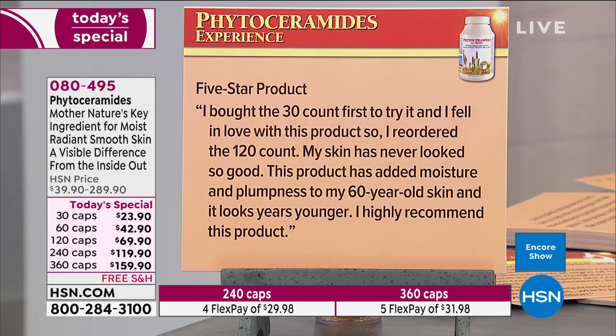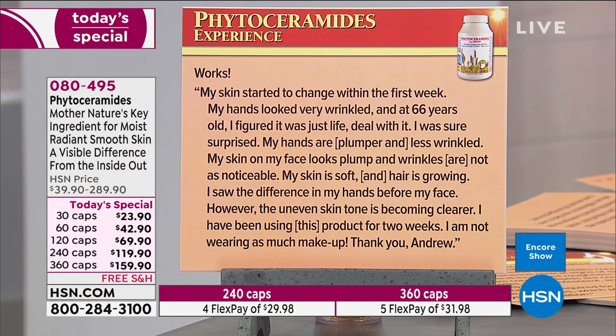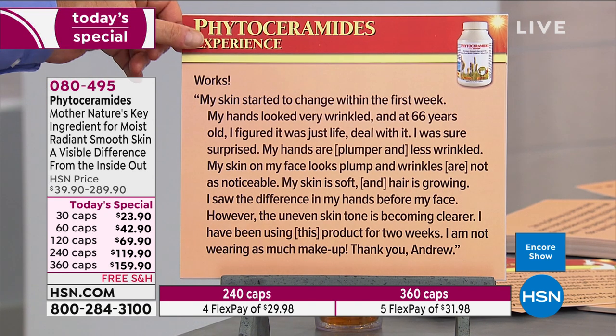That's where you really see it — not just the face but the entire body. Five-star product: 'I bought the 30-count to try it and fell in love, so I reordered the 120-count. My skin has never looked so good — it has added moisture and plumpness to my 60-year-old skin and looks years younger.' Another review: 'My skin started to change within the first week. My hands looked very wrinkled at 66 years old — I figured it was just life, deal with it. I was surprised — my hands are plumper and less wrinkled, my face looks plump, wrinkles are not as noticeable, my skin is soft, and my hair is growing.'